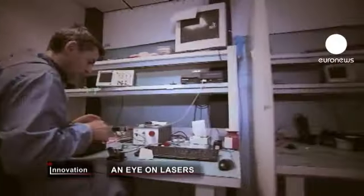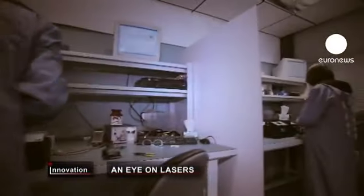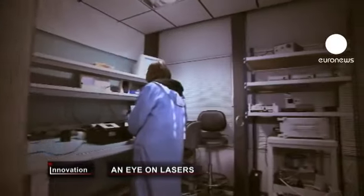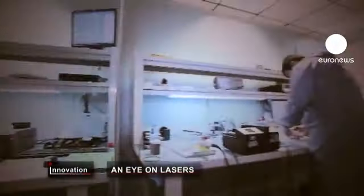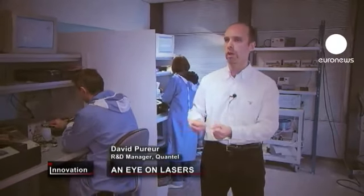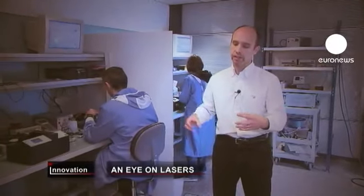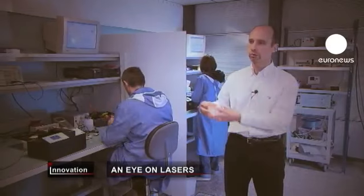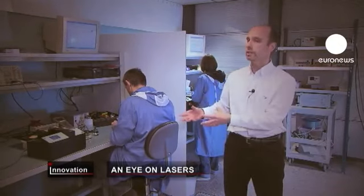As Quantel develops its products, it's working with other high-tech partners in an EU project on fiber lasers. We bring together people who develop components such as fiber optics, pump diodes, and special crystals. The interest is to work along the whole integration chain so that we at Quantel, who assemble the parts, have better specifications than our competitors.